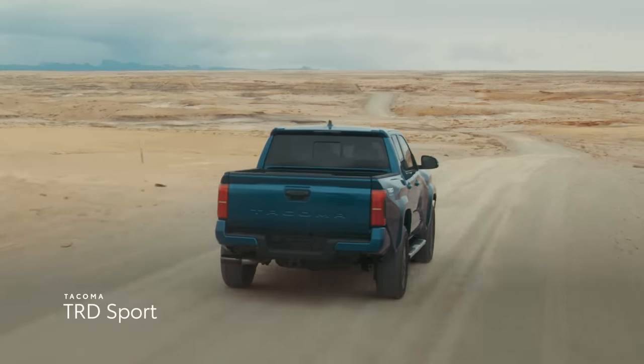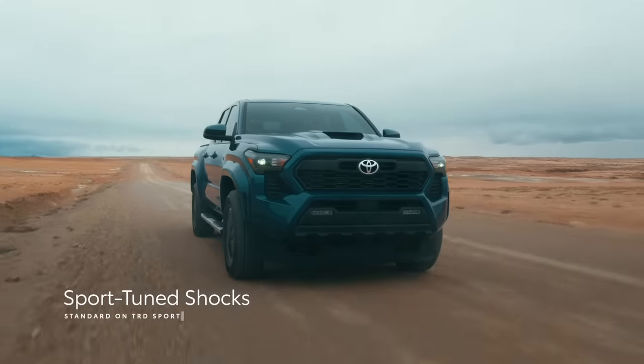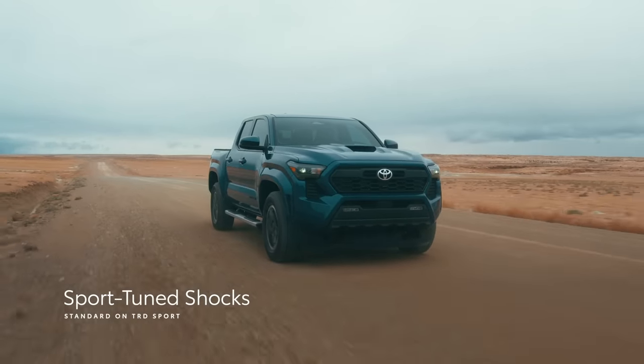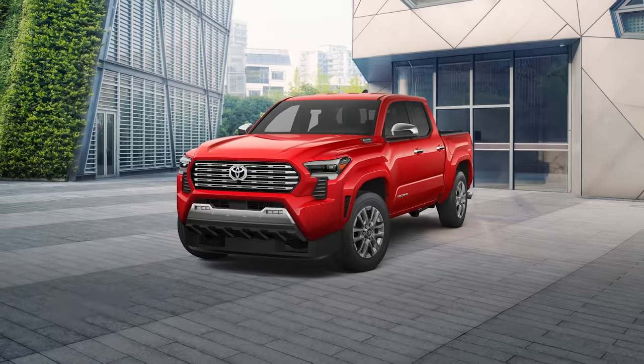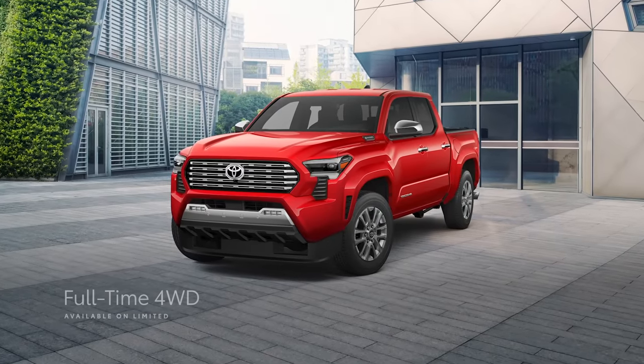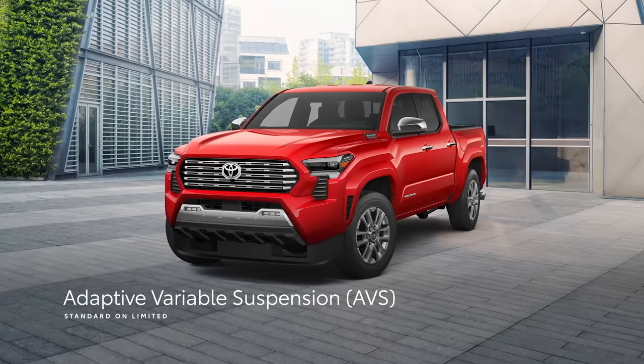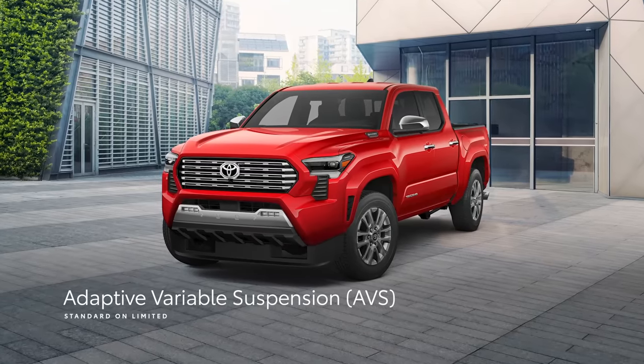When it comes to on-road performance, Tacoma also delivers. TRD Sport includes sport-tuned shocks for an agile feel on the street. While Limited — the only grade available with full-time four-wheel drive — attributes its sublime ride comfort partly to its adaptive variable suspension, which constantly adapts to changing road conditions.